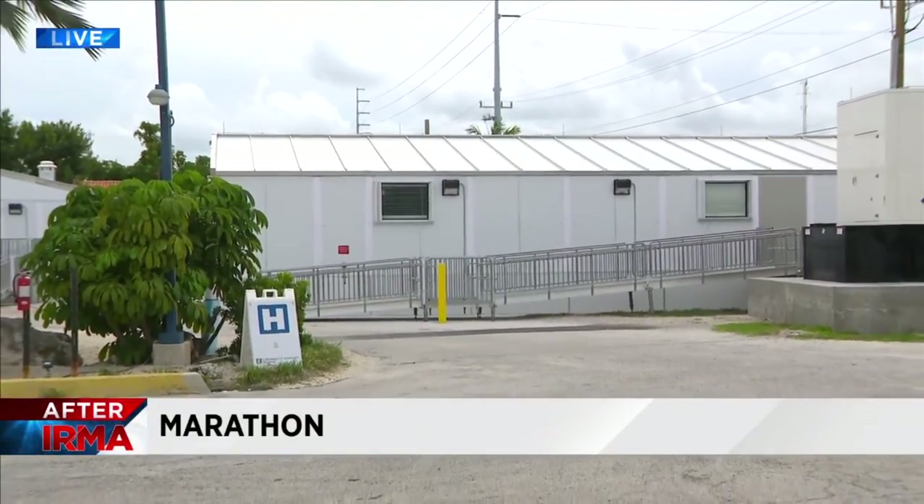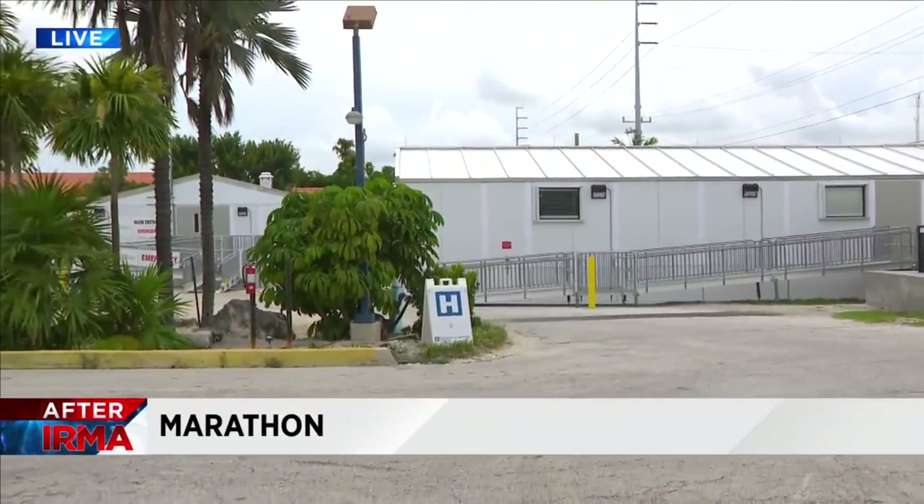This temporary facility will be up and running for the next two years until a permanent structure is built. Coming up at Local 10 News at 5 o'clock, we talked to a fisheries business that we visited about a year ago, days after Hurricane Irma, to see how this year has been for them. Some businesses say it's been a struggle, but most say they're able to get through it — it's that key spirit.